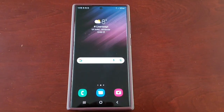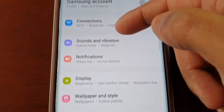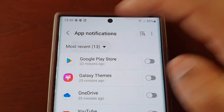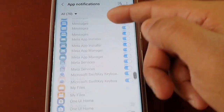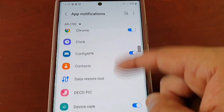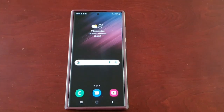One last thing before I go — if you don't see all your applications, just go back into Settings, go back to Notifications, select More, and up here just select the All tab and then you will see all your applications. Sorry about that, I forgot to show that bit. Anyway, I'm out!